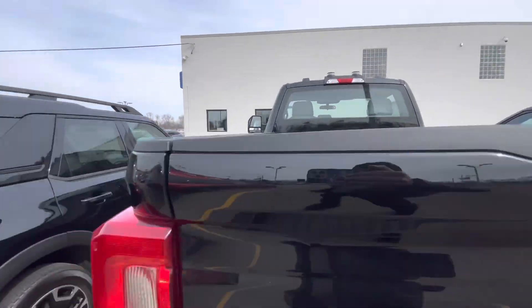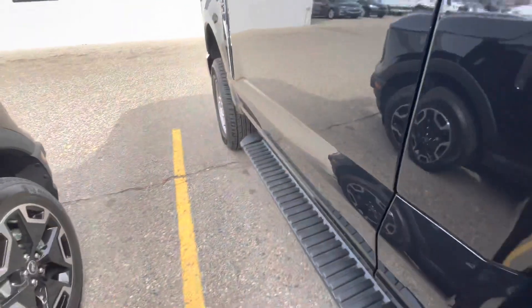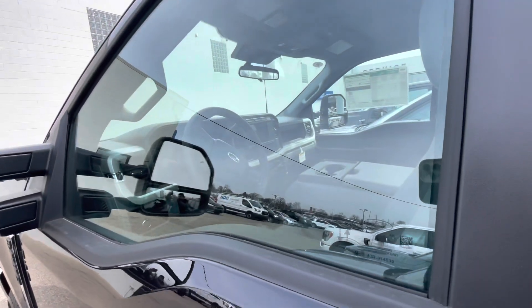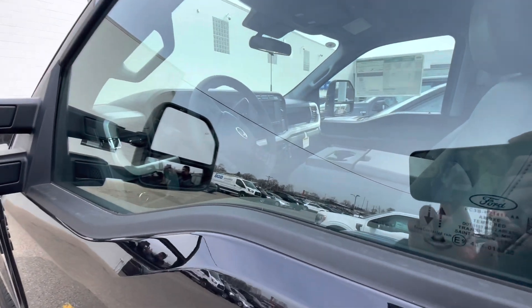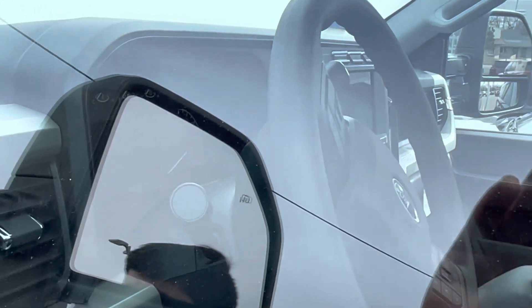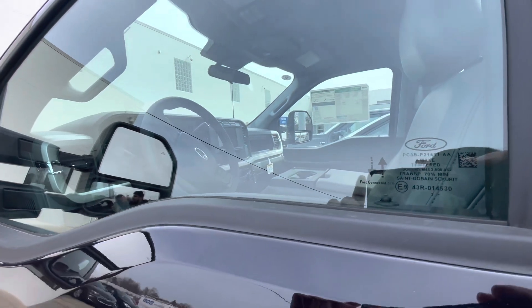Interior-wise, let's take a look. I don't really have access to the inside of the truck, but you've got a bigger screen, dirt road for the seat, and a standard speedometer. You've also got the secondary glove box now from the new F150s and the super duty — it's an improved version.